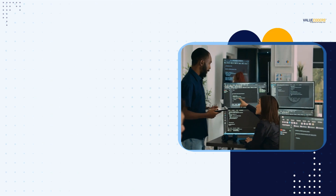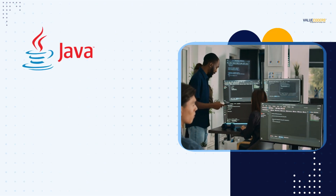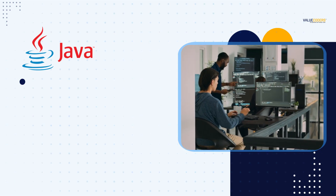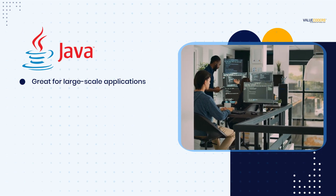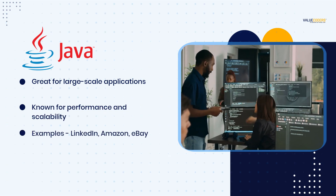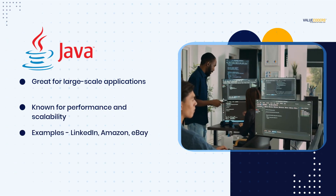Moving on to Java. Java is a popular language for web development. It is known for its performance and scalability, making it a great choice for large-scale applications. Some well-known businesses using this framework include LinkedIn, Amazon, and eBay.